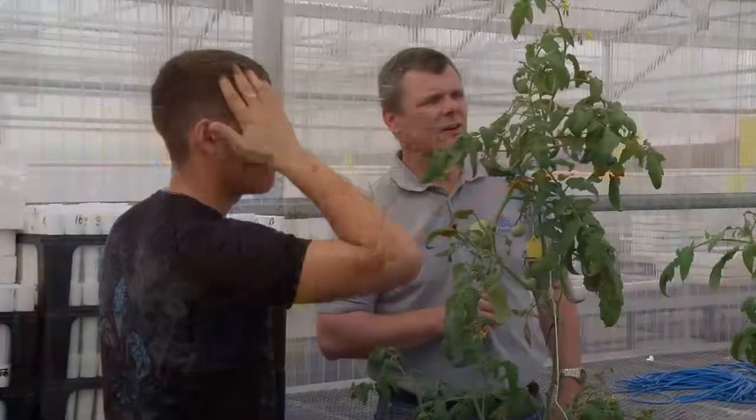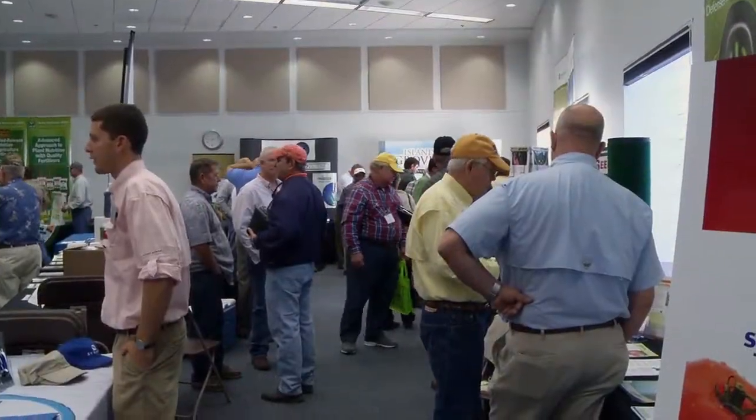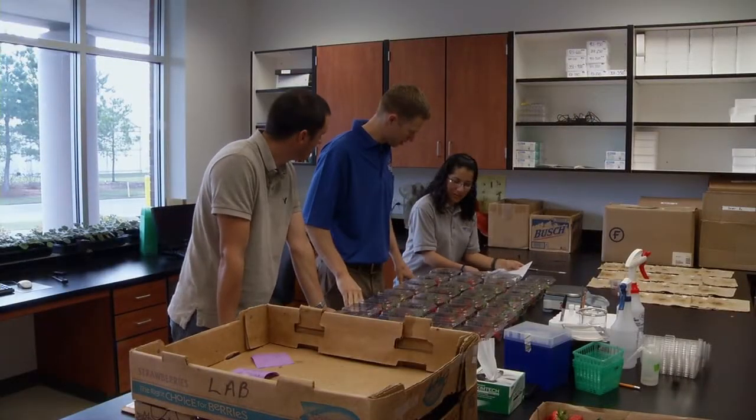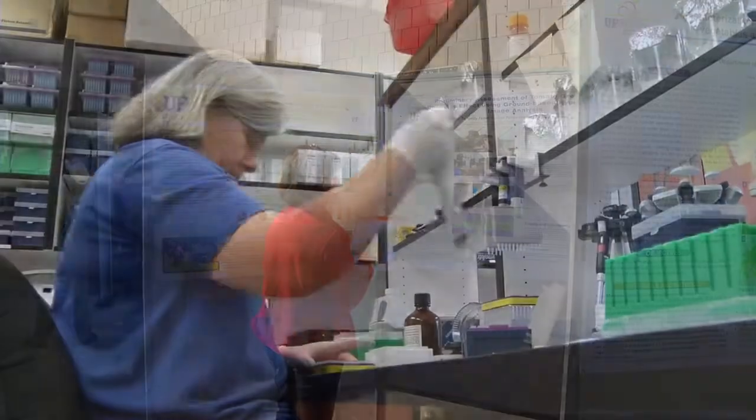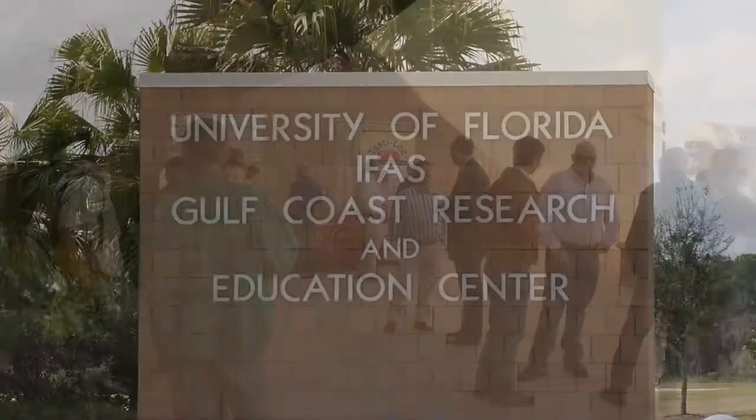We have a team environment here. We have horticulturalists, pathologists, and breeders for these crops. And so we're able to take a problem and take a team approach to solve it. We're very problem oriented and because we're problem oriented, I think that means we're very industry oriented. Our goal is to answer questions. People have real questions and real problems, and if we can answer those questions and find the solutions to those problems for our clientele groups, then we've really done our job.